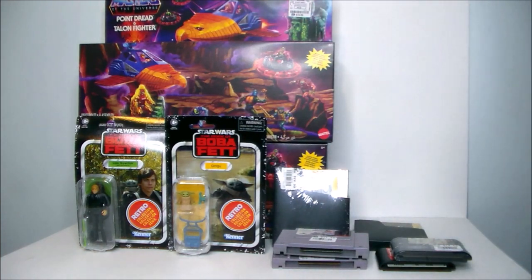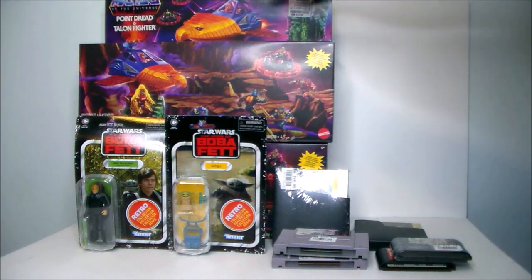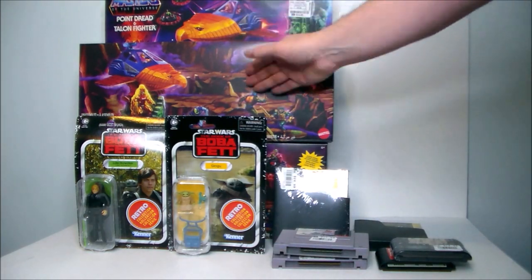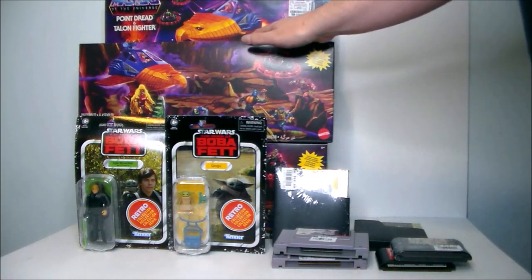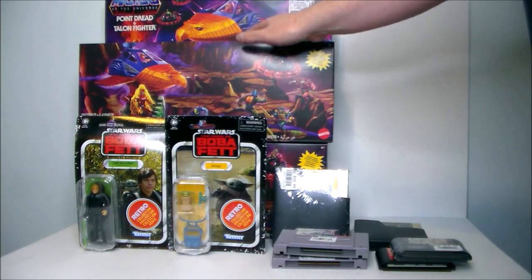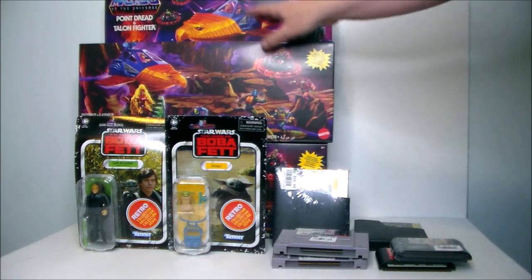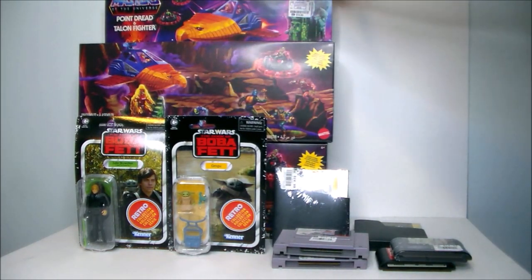Normally I'd pick one up and leave the other for someone else, but at $15 I grabbed both — that's less than what I paid for my original figure from Big Bad Toy Store by ten bucks. I got both of these to give away on the channel at the 1000 subscribers milestone, so every 1000 subscribers I'll give fans a chance to win a free action figure.